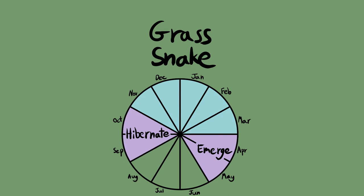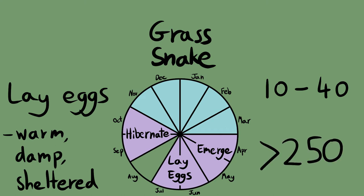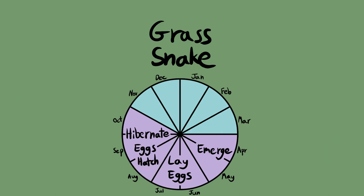Grass snakes are the only British snakes that lay eggs. This means that in June and July, female grass snakes will search for warm, damp, sheltered locations, such as rotting vegetation, manure piles and compost heaps, which they will use as a nest to lay between 10 and 40 eggs. Multiple grass snakes often lay at one site, so more than 250 eggs could accumulate in the same place. Between August and September, the eggs will hatch into newborn grass snakes.